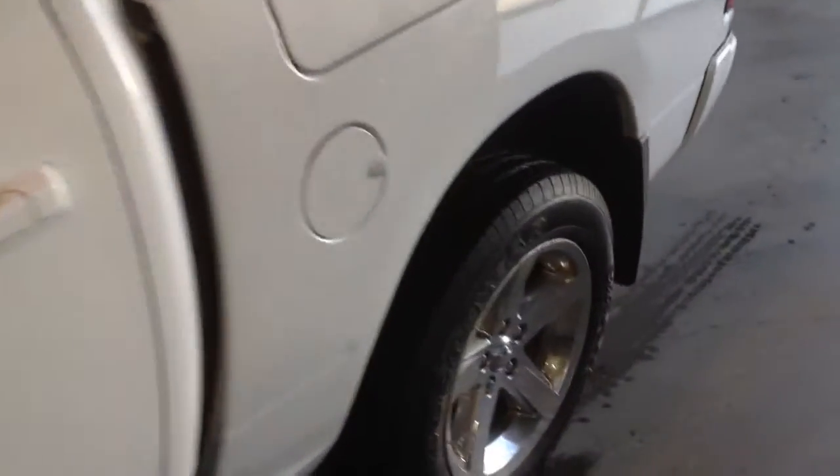Welcome to Davis Chevrolet. This is a 2012 Dodge Ram Sport in the color white. Its features include heated, cooled, and power front seats, power windows, power locks, and power mirrors.